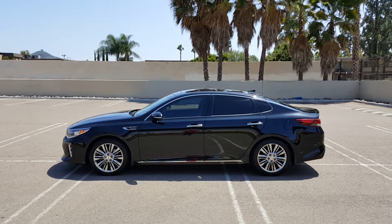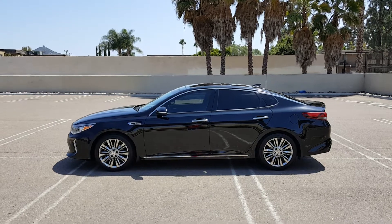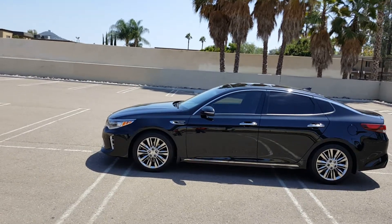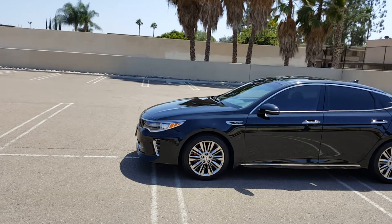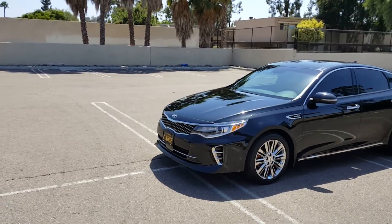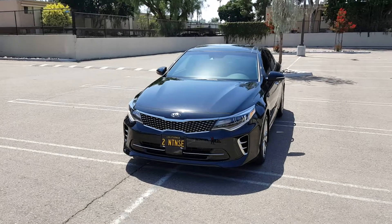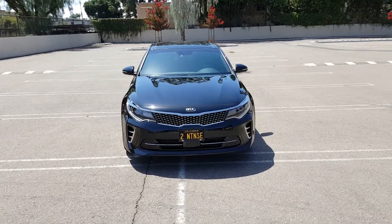Hey guys, I wanted to shoot a video for you today on my 2016 Kia Optima SXL. My lease is going to be coming up here pretty soon and I'm not sure if I'm going to keep my car or possibly get another car. I've been looking around and watching YouTube videos to see if there's anything that I think I would like more than this car.